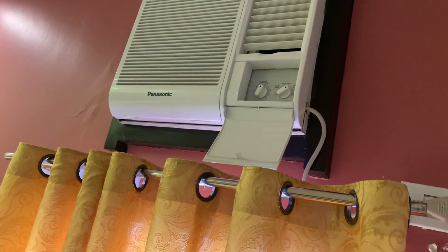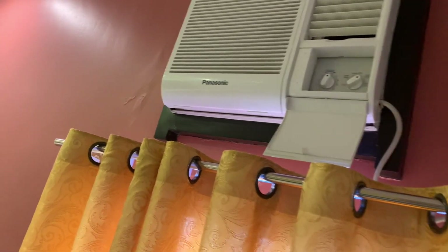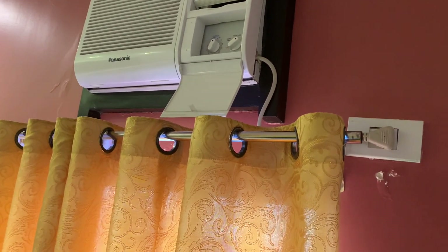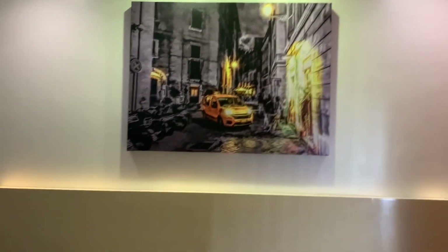They have some hooks to put your clothes, and the AC is good — it keeps the room cold. This one's a Panasonic, I think it's one horsepower or maybe a little bit lower. They have some pictures on the wall. Now let's go to the restroom — this restroom is very compact.